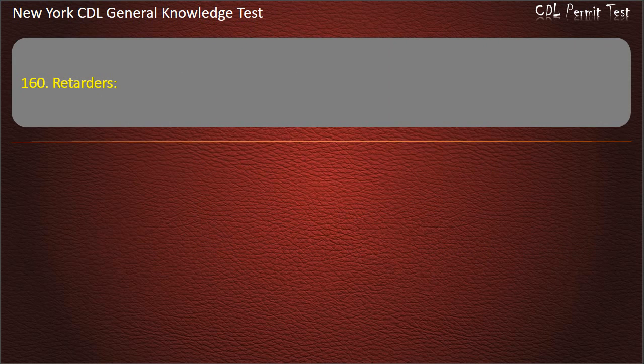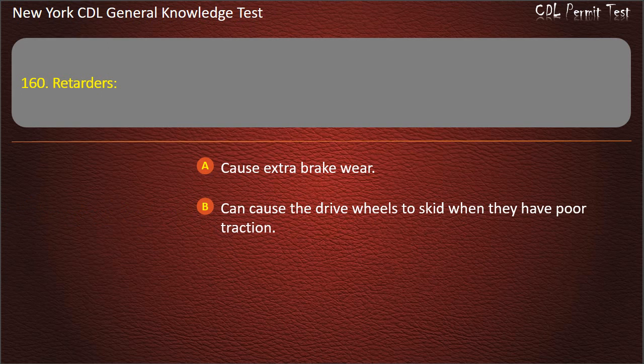Question 160. Retarders: Cause extra brake wear. Can cause the drive wheels to skid when they have poor traction. Allow you to disconnect the steering axle brakes. Answer: Can cause the drive wheels to skid when they have poor traction.